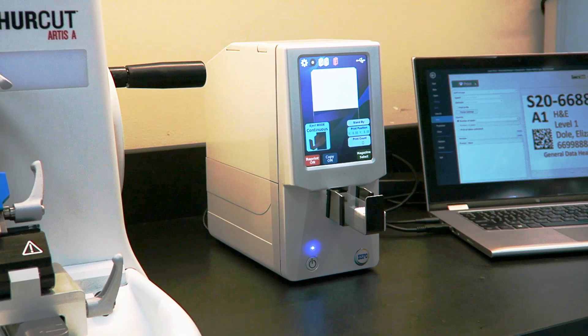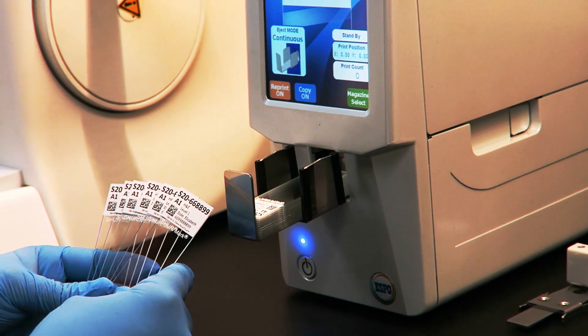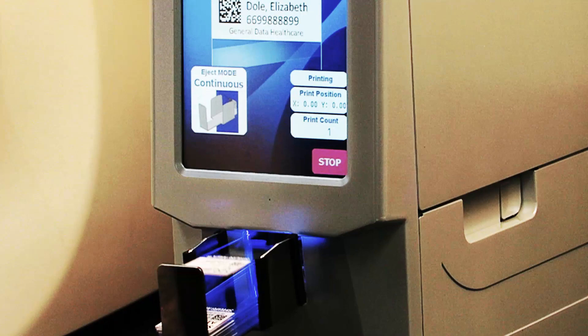Introducing the SlideTrack Espo Direct to Slide Printer, using thermal transfer printing technology to print high-quality text and barcodes directly on your slides as you need them at the Microtomy station. The SlideTrack Espo is compact for easy placement, yet powerful enough to print slides at the rate of 3 seconds per slide.